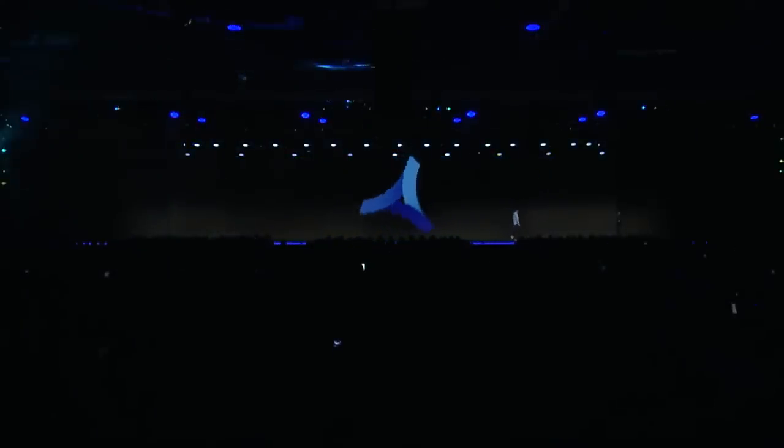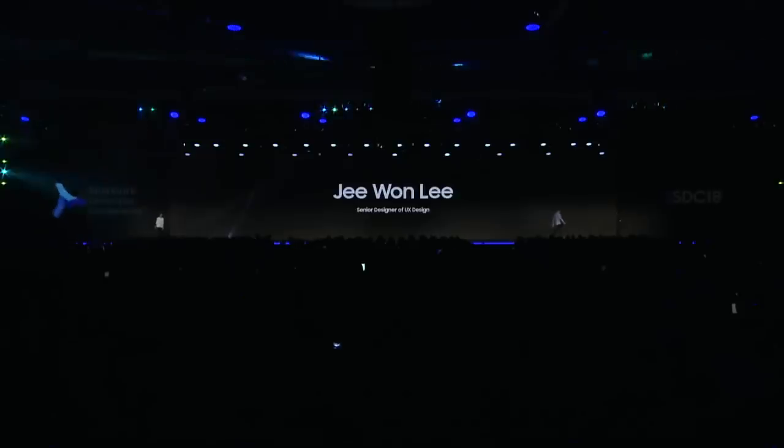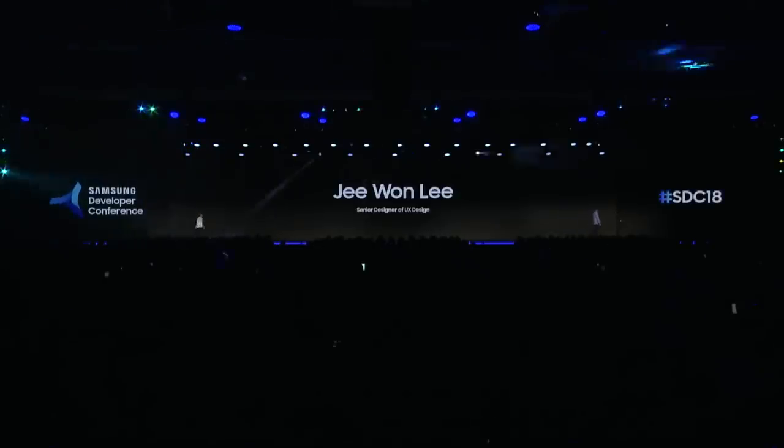Ladies and gentlemen, please welcome to the stage senior designer of UX design, G-Won Lee.